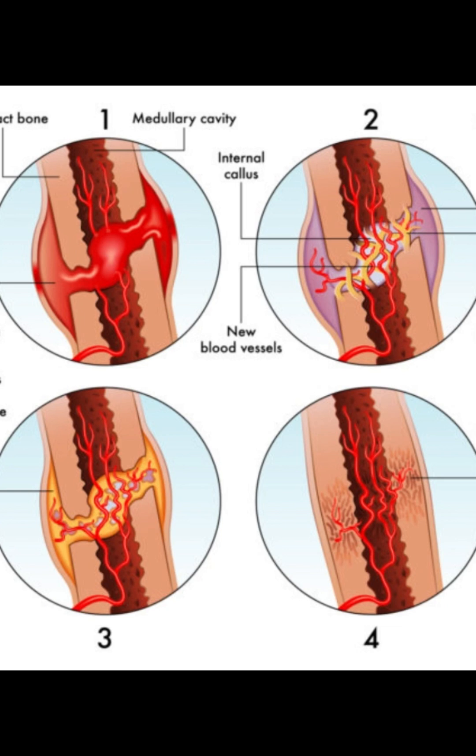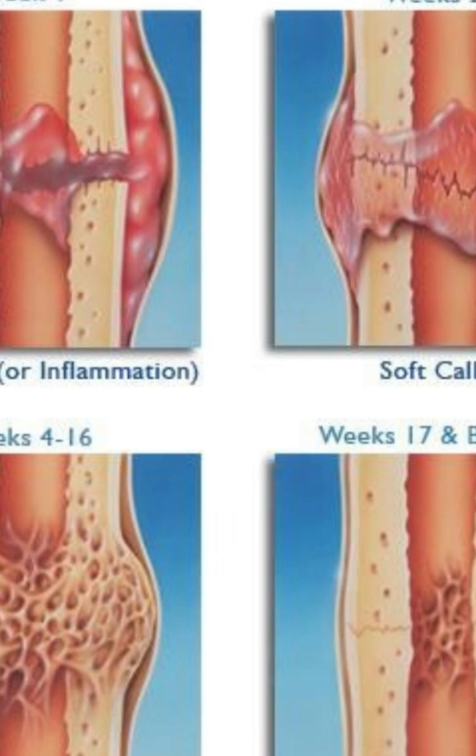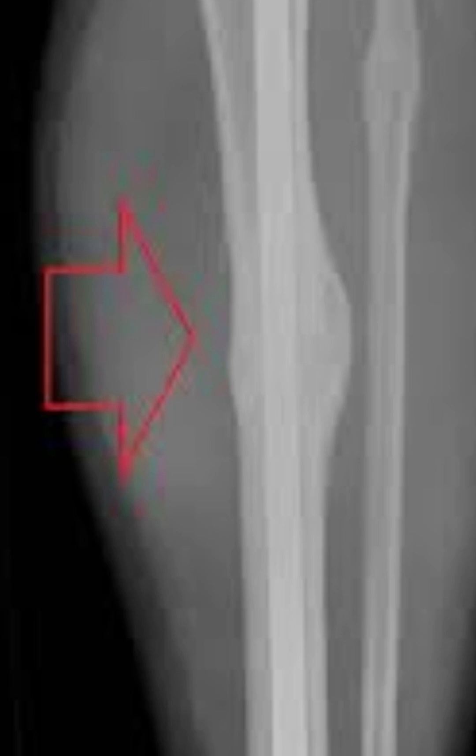Stage two: the soft callus stage. A scaffold made of fibrous tissue forms around the break — think of it as a flexible bandage holding things together. Stage three: the hard callus stage. Calcium and phosphorus begin to harden that scaffold into real bone, reconnecting both sides. Stage four: the remodeling stage — the longest one. Your body reshapes and strengthens the new bone, sometimes for months or even years, until it's almost as good as new.